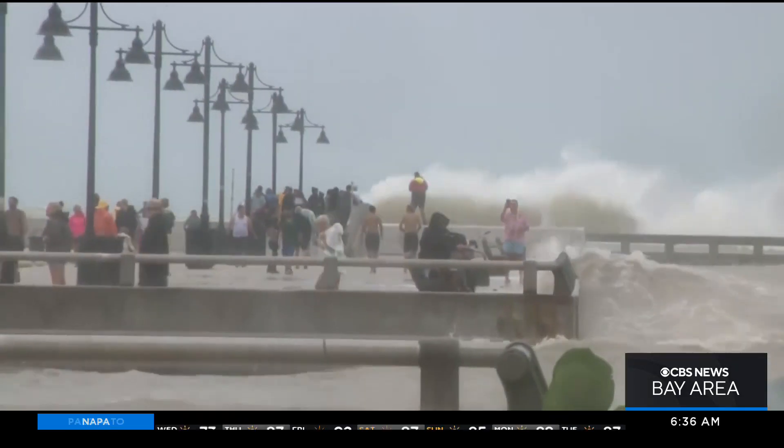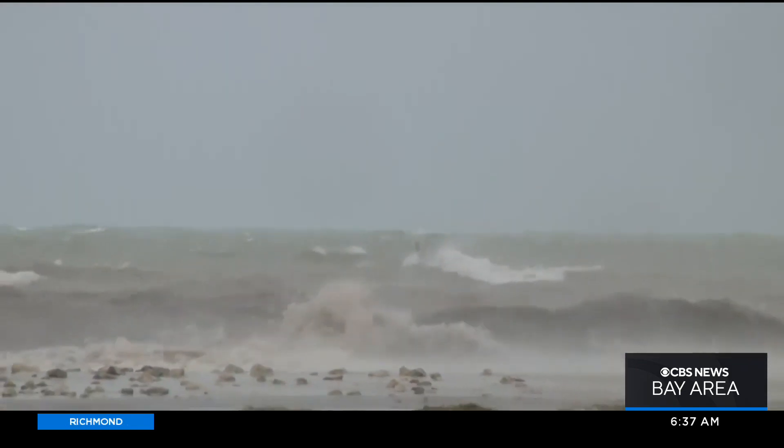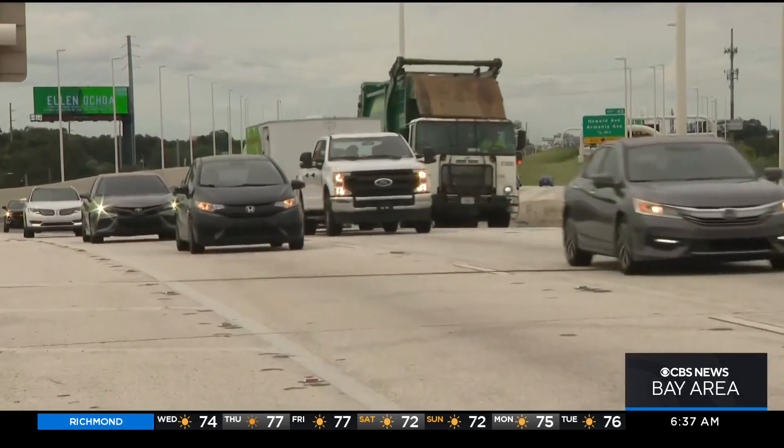Exactly where Ian will crash ashore remains uncertain. Some two and a half million people in the region were ordered or advised to evacuate ahead of its Florida landfall expected today. Officials warn you can hide from the wind, but you need to run from the water. Already this morning, the storm has clocked winds at over 150 miles an hour. Here in Tampa and large parts of Florida, people are preparing not just for flooding and strong winds, but also for widespread power outages.